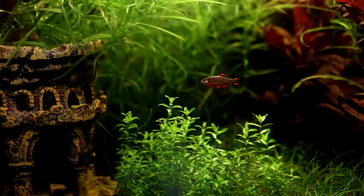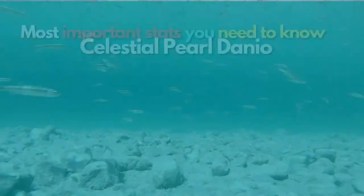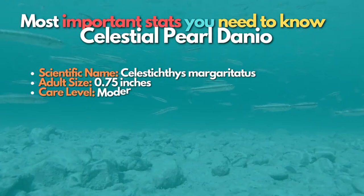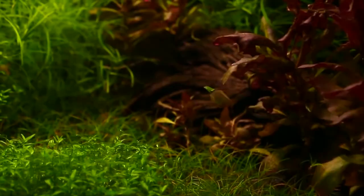Number 7 is the Celestial Pearl Danio — a beautiful nano fish and a wonderful choice for a 10-gallon aquarium. These small fish are most happy in a heavily planted tank. They can be kept with other peaceful fish, but they can be out-competed by faster, more aggressive feeders and bigger fish. Celestial Pearl Danios are shoaling fish, so be sure to keep a group of at least six individuals.